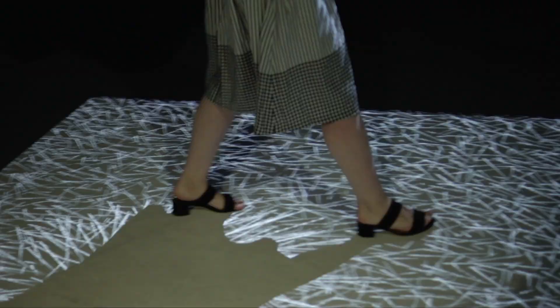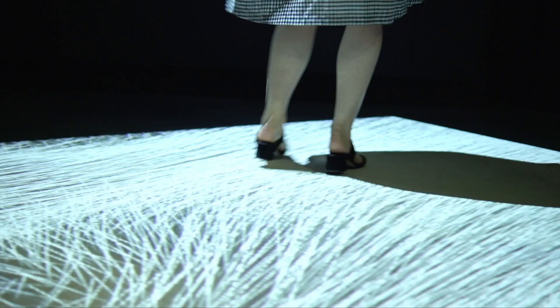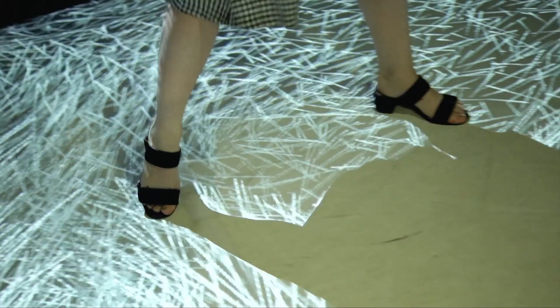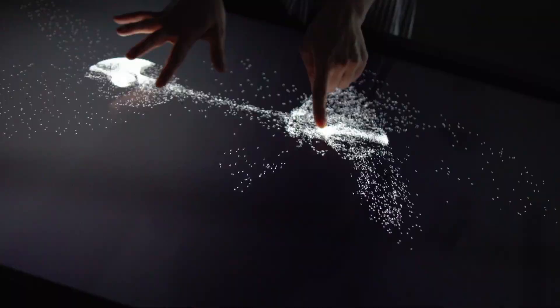When I walk into this field of vectors, immediately my presence changes its state of being. I think that's something to keep in mind in terms of how we as human beings interact with our environment — whether it's the natural environment or our social environment — because every action has a reaction, has an effect. There are also two pieces that use touch, where it's a very tactile sensation versus taking a step back and moving with your body.